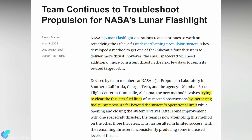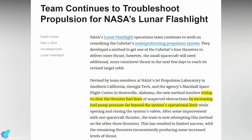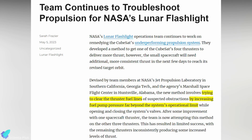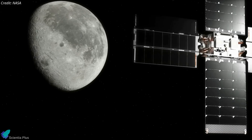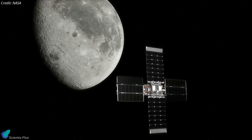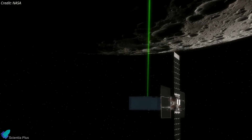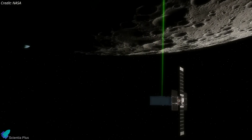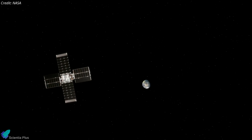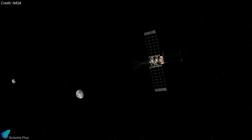On May 5, NASA said they were making one final effort to clear the obstructions by increasing fuel pump pressures far beyond operational limits while opening and closing valves. That technique, tried on one of the spacecraft's four thrusters, had shown some success in consistently producing some increased thrust levels. However, those efforts weren't enough to keep the spacecraft in the vicinity of the Moon, leading NASA to bring the mission to an end. Without the propulsion system producing consistent thrust, the spacecraft will now leave the Earth-Moon system and continue into an orbit around the Sun.